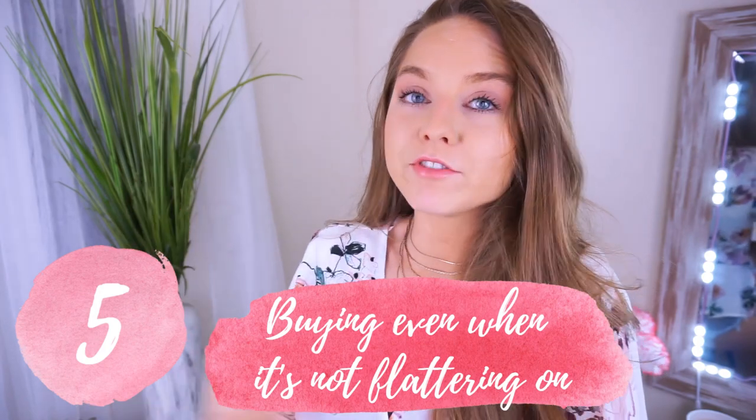Mistake number five is something I've done all my life — it's a problem. That is just buying something because I love it, it's cute, I have to have it, but it's not flattering on my body type. Keep in mind, just because something is cute, it may not look the cutest on you. I've had to take back or put things back on the shelf that I absolutely love, but it doesn't look good on me or fit me right — it makes my short body look even shorter or stumpy. Even though you might like something, it might not be the most flattering on your body type. But that doesn't mean you won't find something else you love even more that looks amazingly flattering.